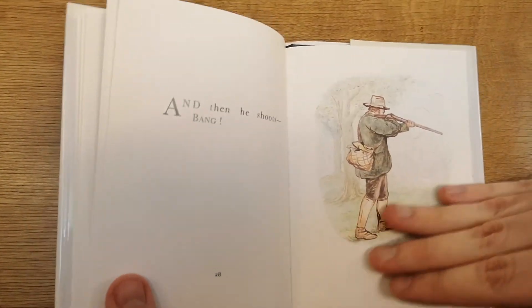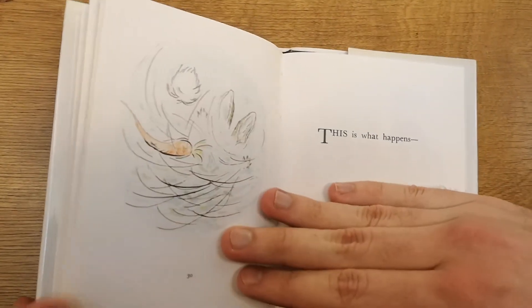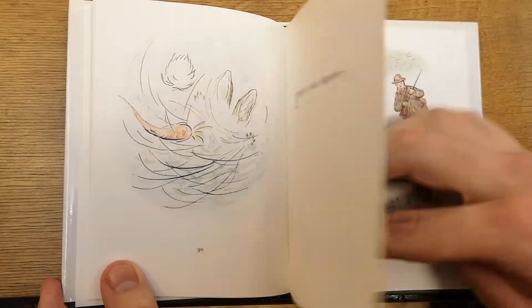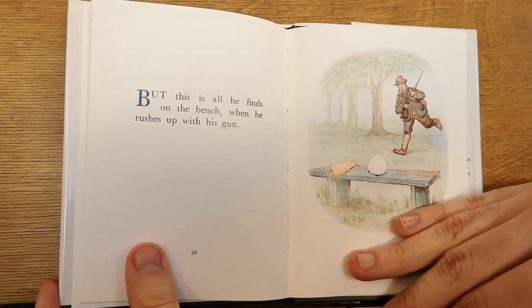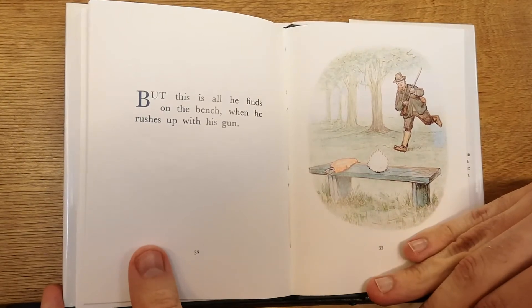And then he shoots. Bang! This is what happens. But this is all he finds on the bench when he rushes up with his gun.